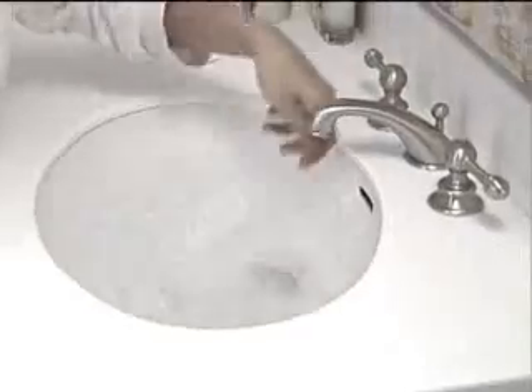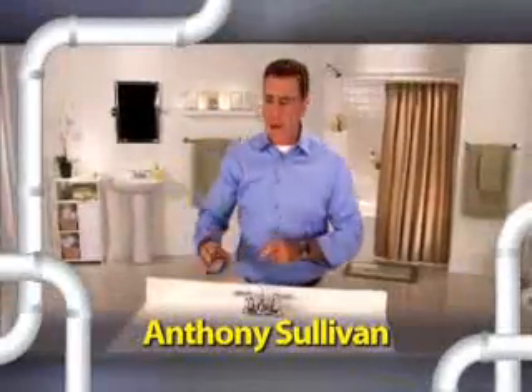Did you ever try to take a shower but you wound up taking a bath? Do you have a sink that fills when it's supposed to empty? And who wants to wait for an expensive plumber? Hi, Anthony Sullivan here for the Turbo Snake.